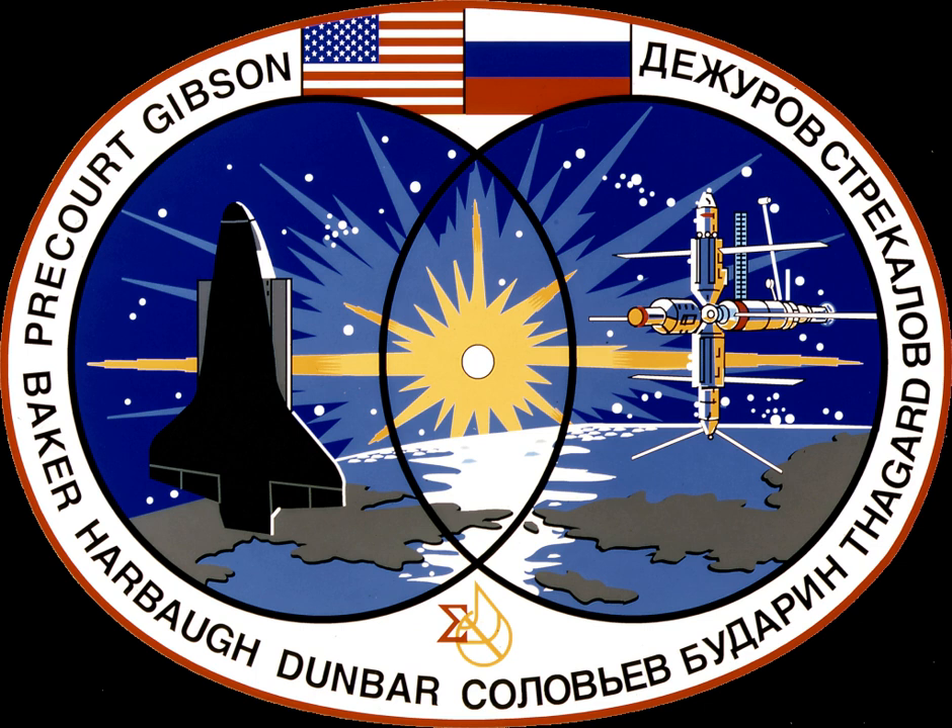STS-71 was the third mission of the U.S.-Russian Shuttle-Mir program and the first Space Shuttle docking to Russian space station Mir. It started on 27 June 1995 with the launch of Space Shuttle Atlantis from Launch Pad 39A at the Kennedy Space Center in Florida. The shuttle delivered a relief crew of two cosmonauts, Anatoly Solovyev and Nikolai Budarin, to the station and recovered increment astronaut Norman Thagard. Atlantis returned to Earth on 7 July with a crew of eight. It was the first of seven straight missions to Mir flown by Atlantis.